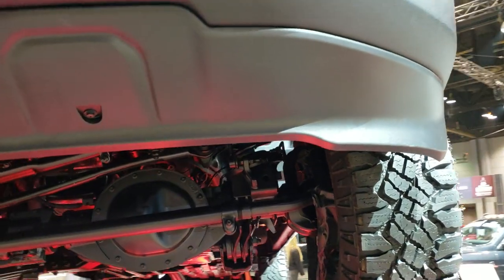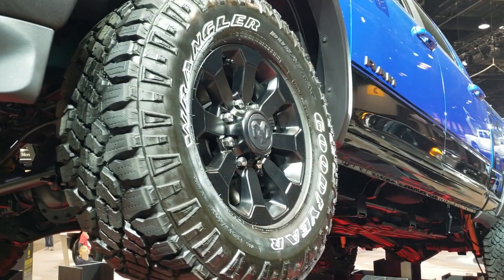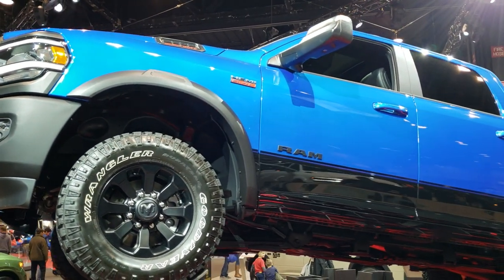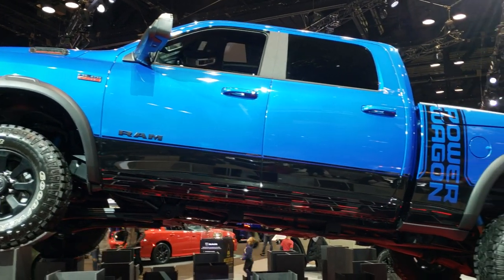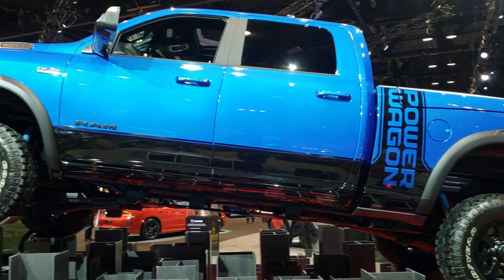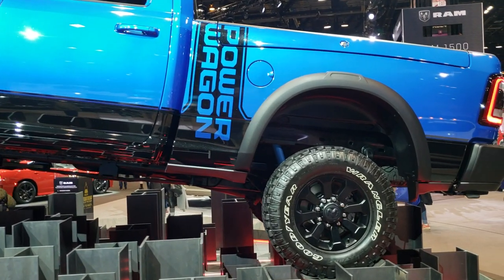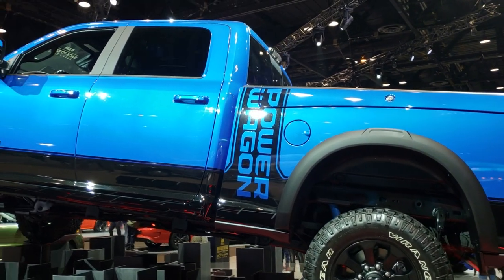I'm just going to let it spin around here so you can check out the video. It has the Goodyear Wrangler Duratrac LT285/70R17. Obviously the tow mirrors, the two-tone paint, you got the Power Wagon stickers on the back there. Usually they deck these out pretty good for the auto show. Looks like it has the Bilstein shocks and fender flares. It's really a good looking truck.